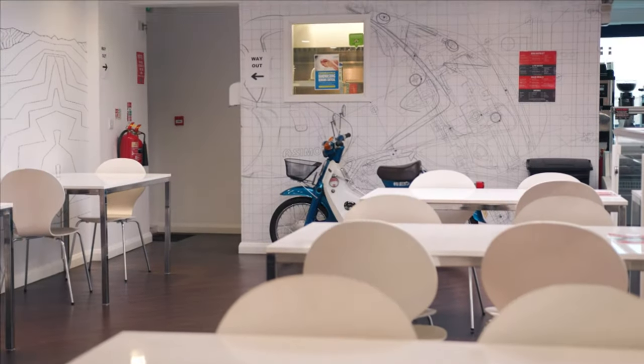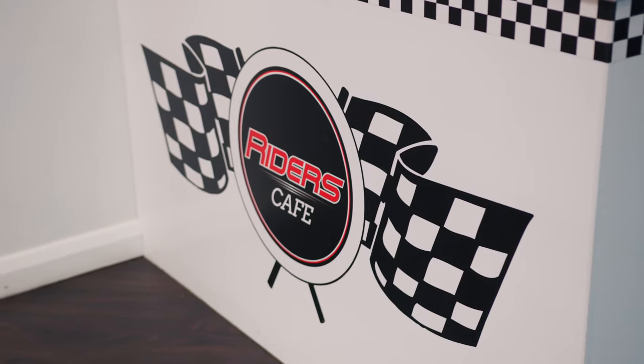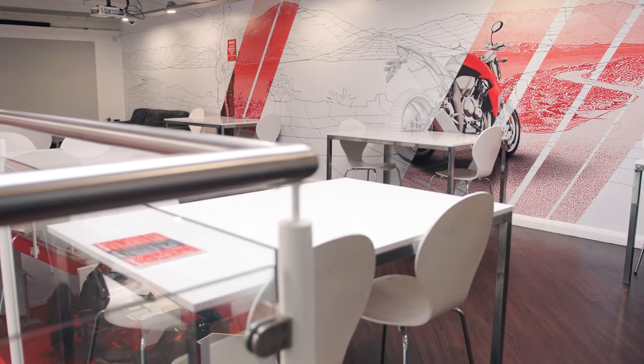And what destination bike shop is complete without a café? We've got teas, coffees, breakfast, sandwiches — we've got the lot.